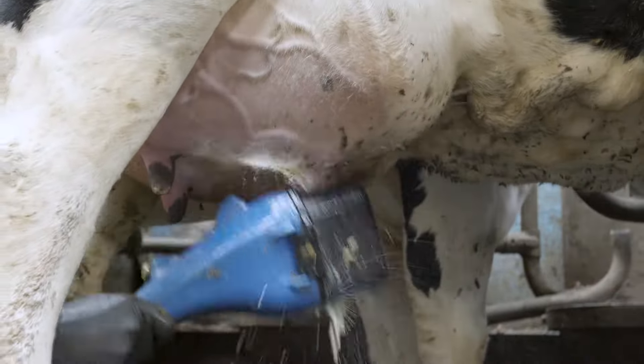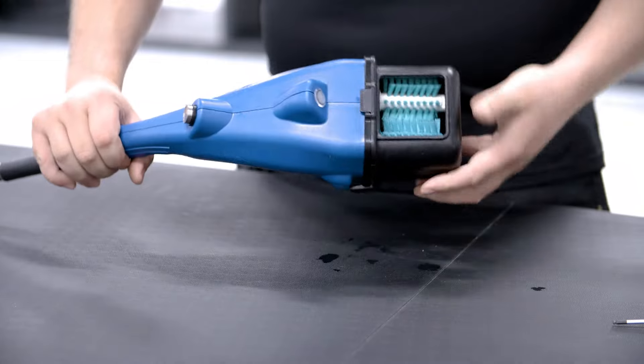As the brush exchange requires no tools, it can be changed quickly and easily. The end housing simply clicks on and off.